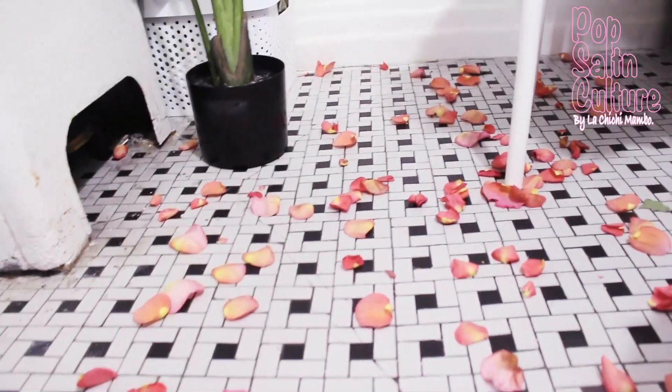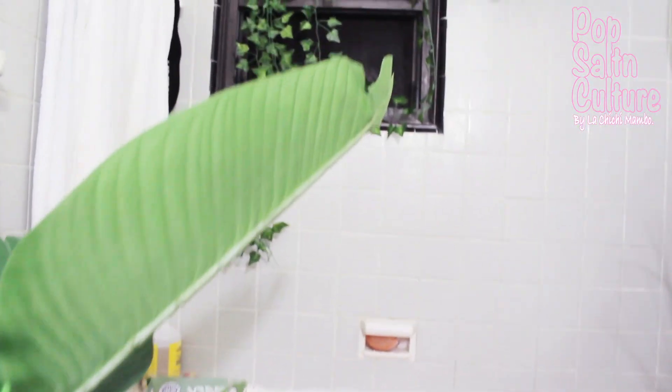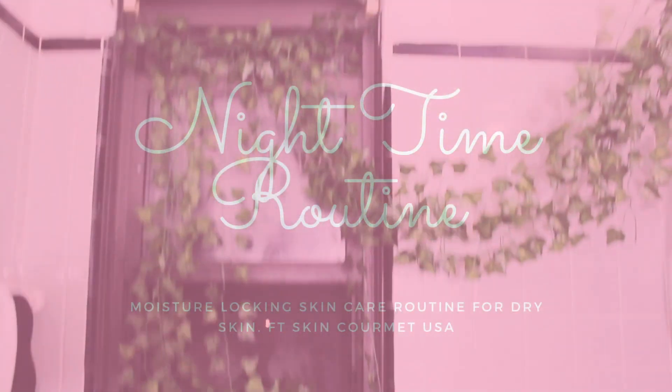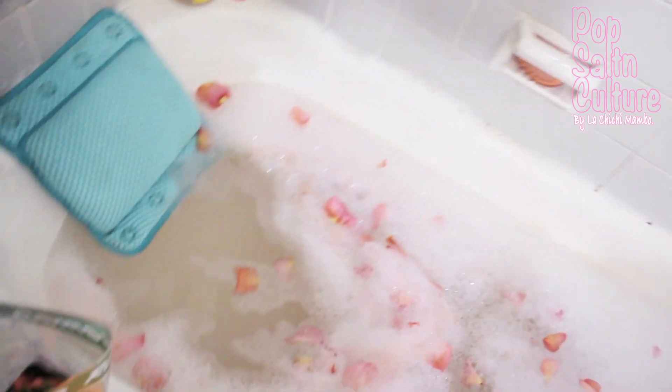If you're new to the channel, don't forget to subscribe. You are not new to this space — welcome back! I'll be taking you through my night time moisturising routine, and I'm just going to get right into it.